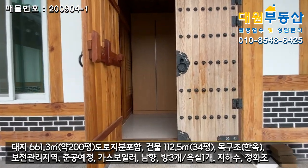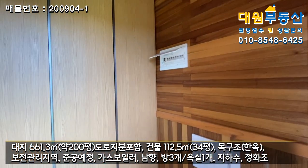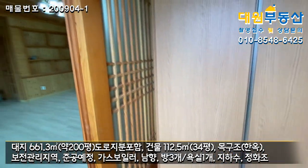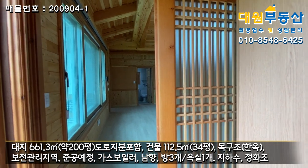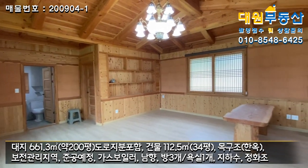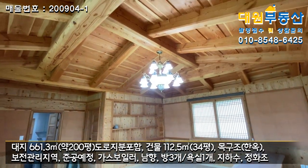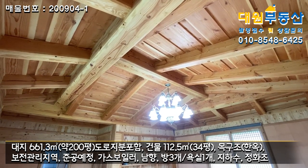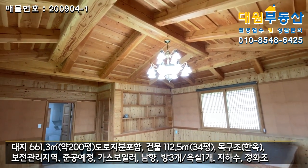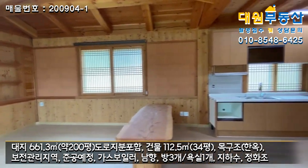현관문은 옛날 전통 방식 그대로 시공이 되어있고요. 들어가면 현대식 신발장, 다 원목으로 마감입니다. 바닥은 타일이고, 좌측 중문도 옛날 방식의 슬라이딩 문으로 되어있고요. 들어가시면 바로 거실이 펼쳐집니다. 샹들리에 등이 시원하게 되어있고, 천장 대들보가 정말 두툼하고 자재가 좋은 걸로 많이 쓰신 것 같고요.